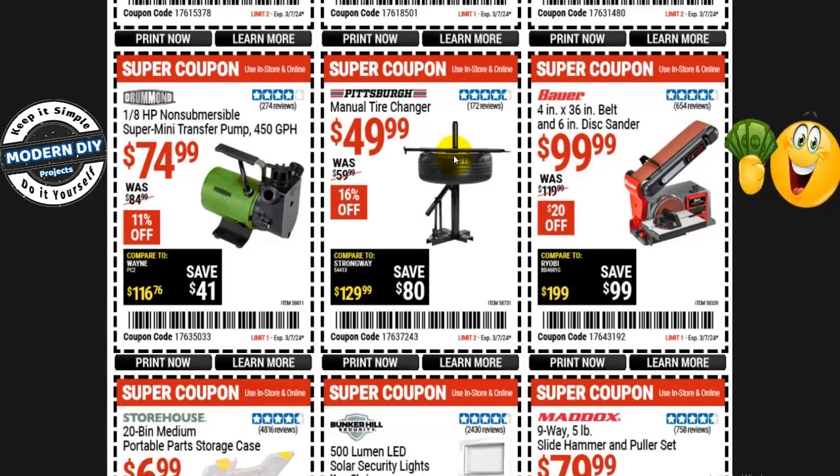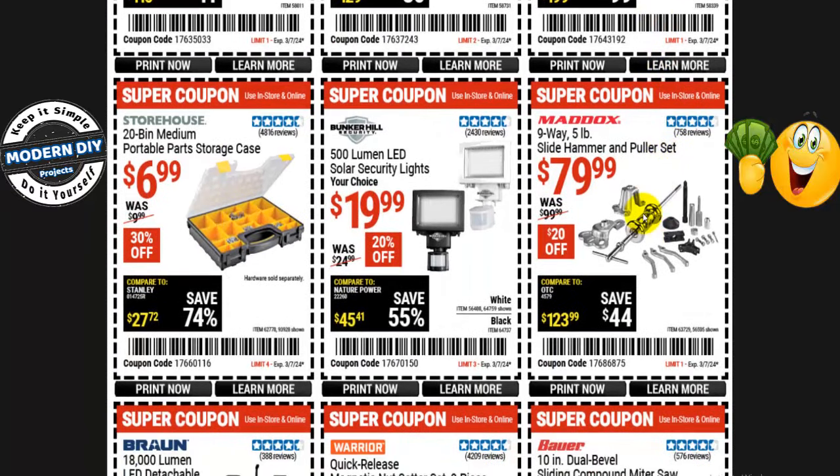From Bauer, the 4-inch by 36-inch belt and 6-inch disc sander is $100, normally $120 — $20 off right now. From Maddox, the 9-way 5-pound slide hammer and puller set is $80, normally $100 — $20 off. And I believe O'Reilly's will rent you one of these sets as well — so if you just need it for one project, check out O'Reilly's.